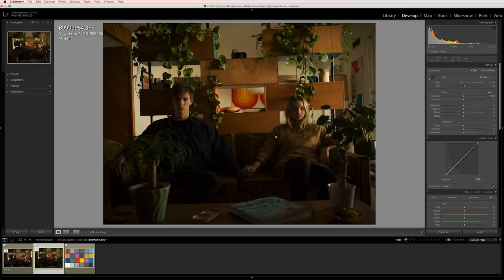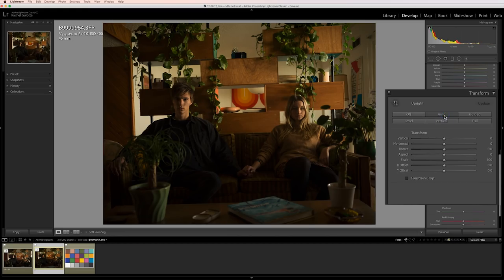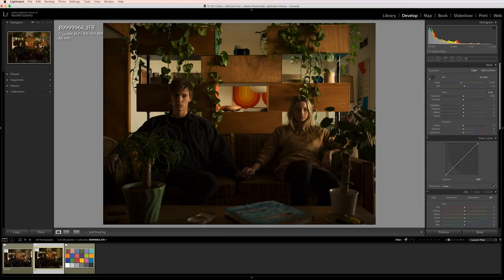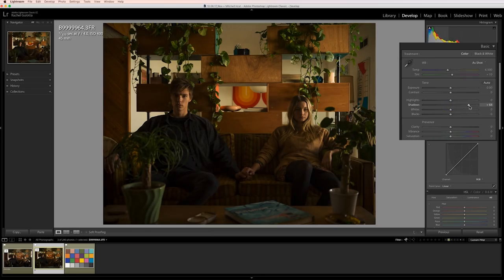Let's start with this living room shot that we used the Hasselblad X1D for. Since I shot this a little crooked, the first thing I'm going to do is go down to the transform section and click auto. Lightroom does a great job of straightening things out. The next thing I'm going to do is lift the shadows a lot to bring in some detail in the darker parts of the image. I'm also going to pull the highlights back to around negative 20.